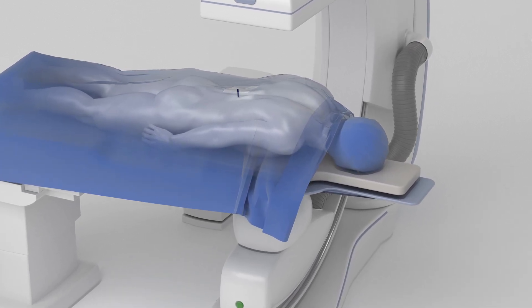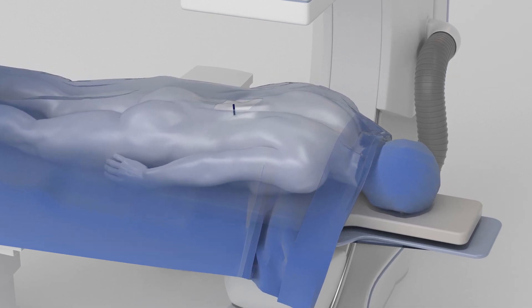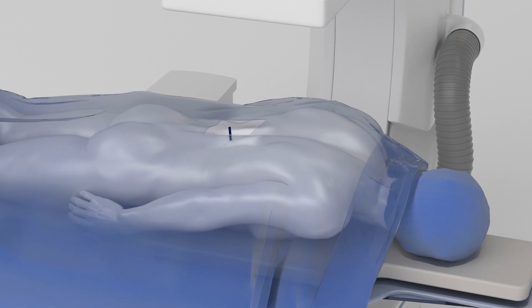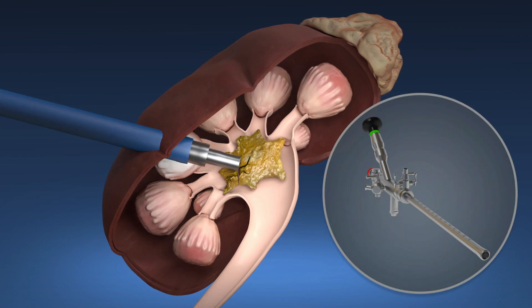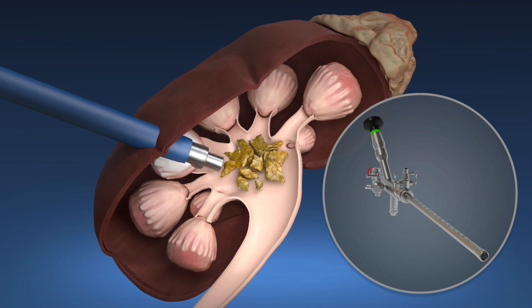After you are under anesthesia, the doctor makes a small incision in your back. The doctor inserts a protective sleeve called a sheath through your back and into your kidney. The doctor then passes a video scope called a nephroscope through the sheath to locate, fragment, and remove the kidney stones.